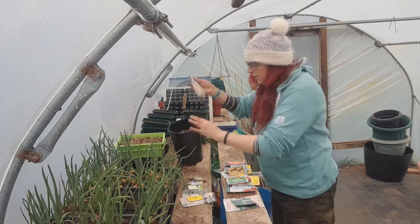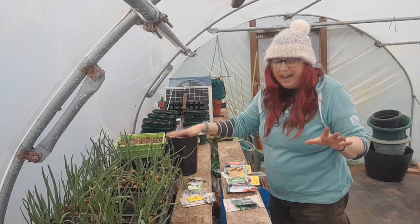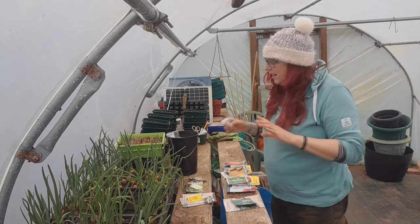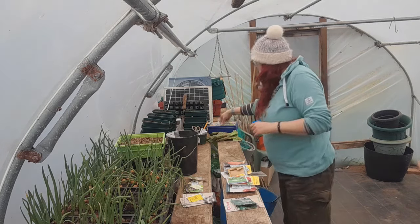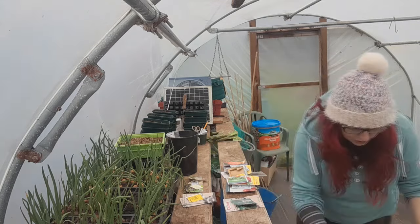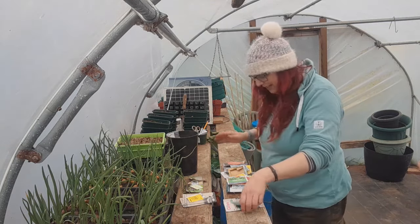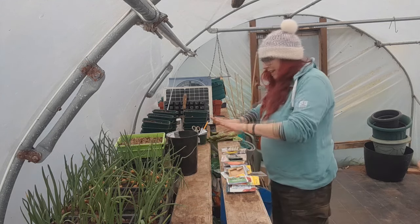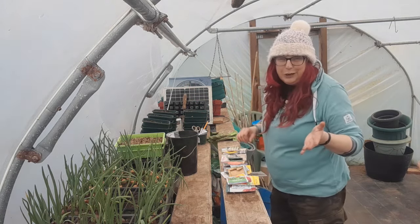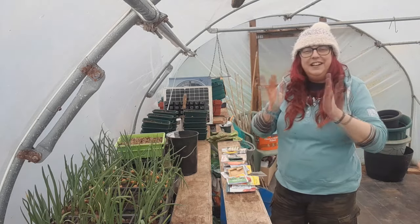I've got a tall pot to put the peas in — ideally I'd plant them where they're going to go but at least this way I'm not overly disturbing the roots. I'm going to hold the Kent Blue back and sow them in my next batch since I really want to save some if they're successful. I can't tell you how excited I am to finally be sowing seeds. That's a really good selection and it's just coming up for two o'clock in the afternoon, so I'm popping the radio on.